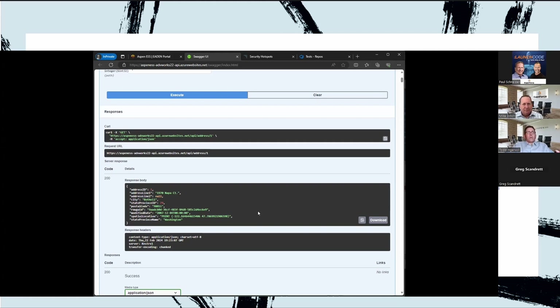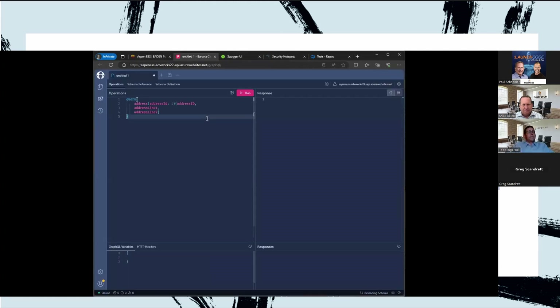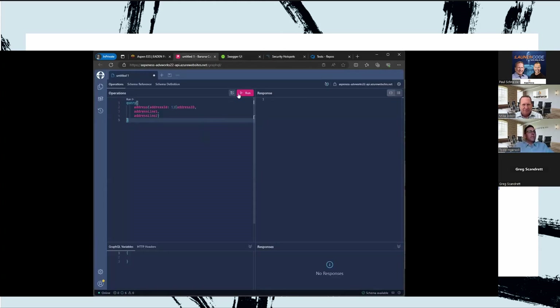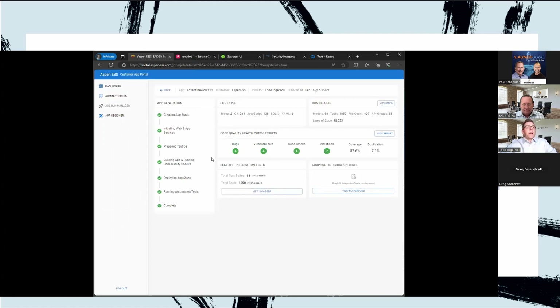The REST API here is published out to Swagger. As a demonstration, let's pull back an individual record — doing a GET against an ID of 1, returning the address line '1970 Napa Court.' You can see a quick pullback from within the REST API. We also produce a GraphQL API — if you want a smaller package for UI development or mobile development and want to nail down just the specific data elements you require, GraphQL is also available as part of what we produce.